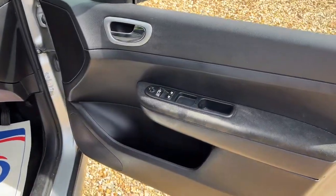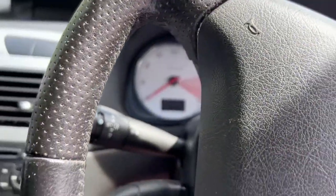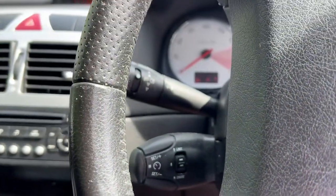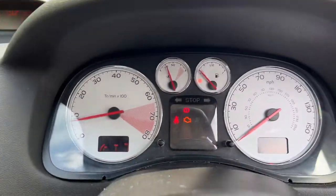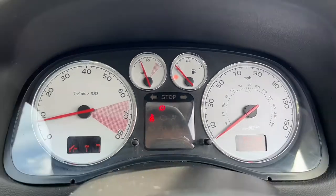Electric windows and electric mirrors. Jumping on in — storage cubby down there, got to lock them all in. Starting her up. Now I know it needs fuel, it really does — yes, that is on empty, look at that. I will get some, don't worry.